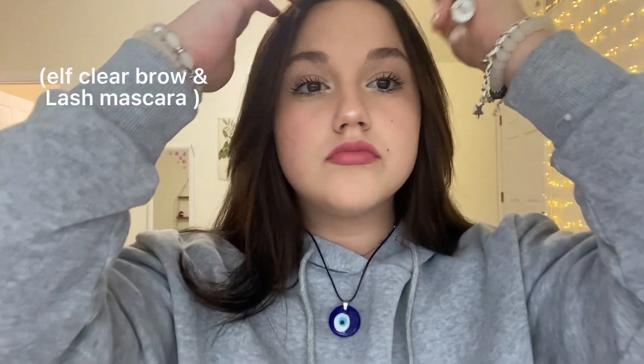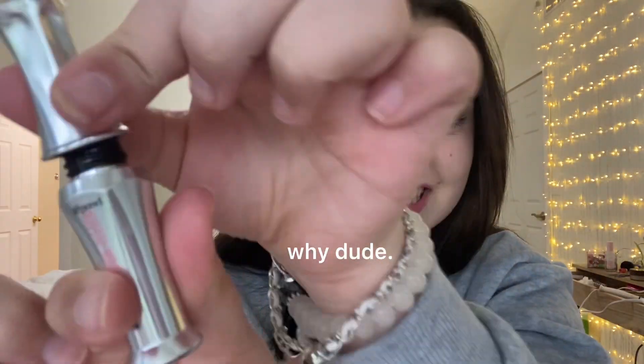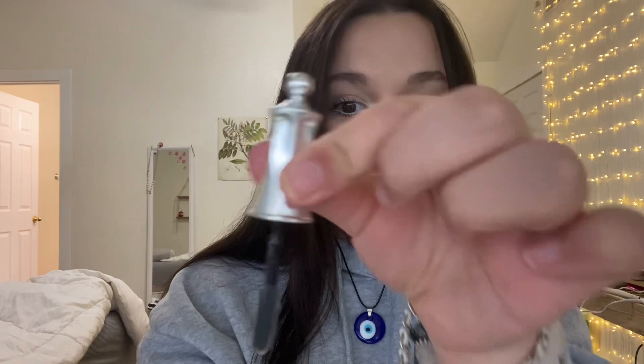For brows, I did use the ELF clear brow and lash stuff, but I ran out of that, so I got this 24 Hour Brow Setter by Benefit. It works and it holds them in place.